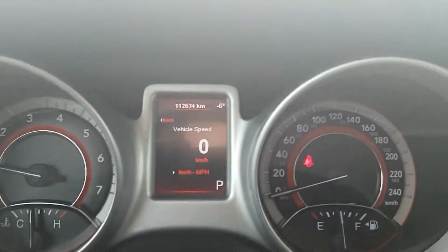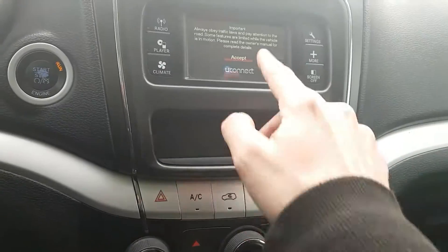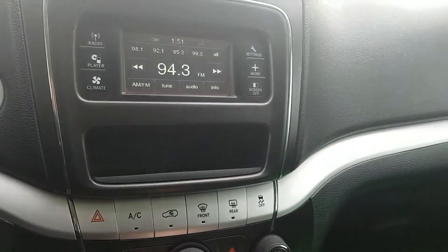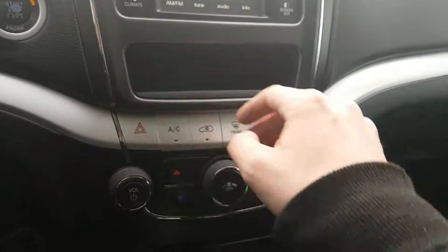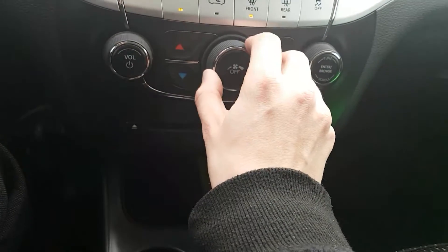So you can see there we have 112,634 kilometers. Looking over here we have our little LED screen right below a little storage cubby, as well as our air conditioning unit. I believe we do have dual climate zones.